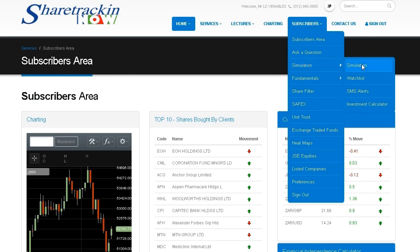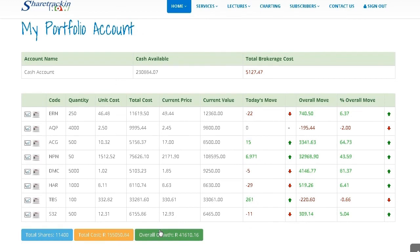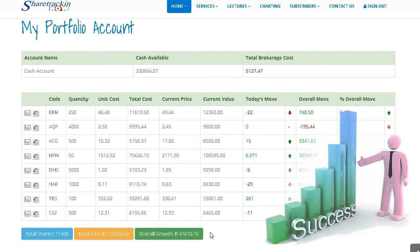As an added bonus, for the first 12 months we place you on a simulation portfolio, which means not a cent of your own money will be used when doing your investments. This ensures that you know exactly what you are doing before you start investing with your own money.